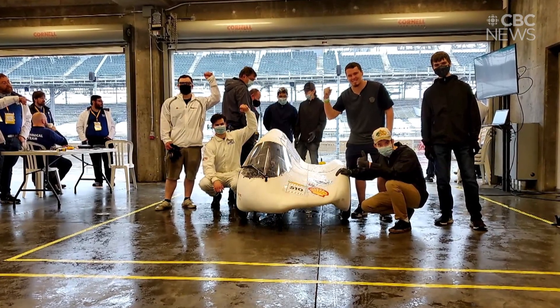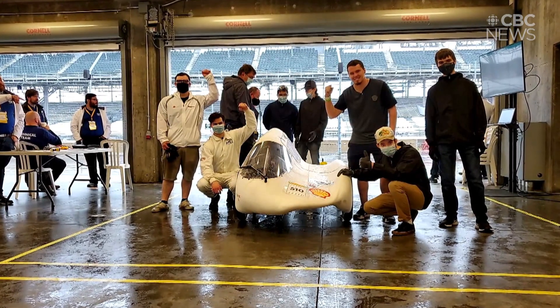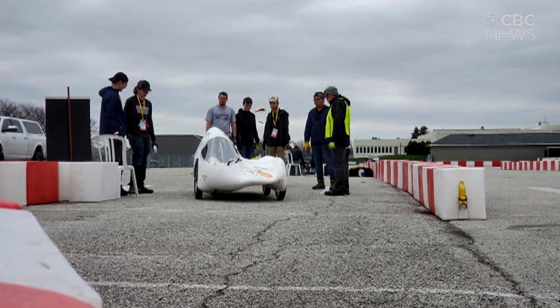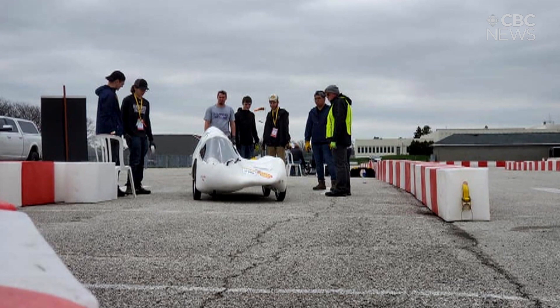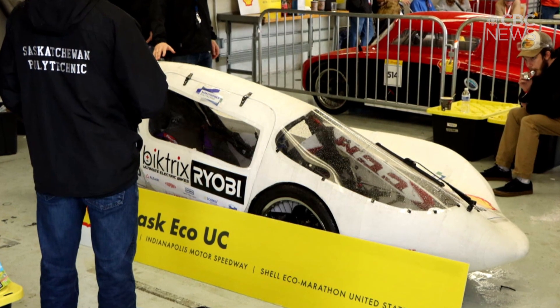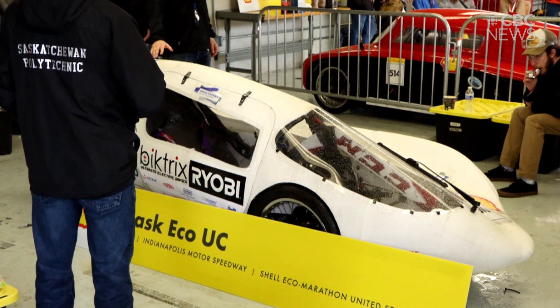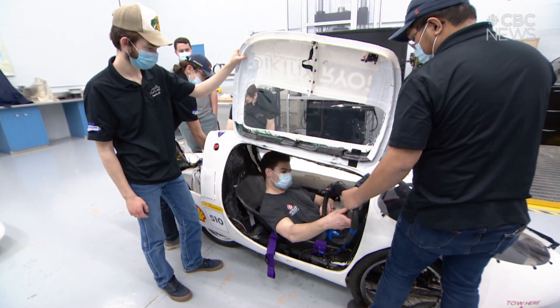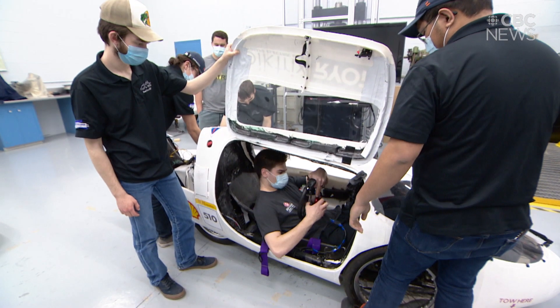It's a really interesting dynamic — obviously we're all competing against each other, but at the same time we're all there with the same goal in mind and so much of it is just building that community. Teams would come by our paddock asking for different parts, maybe small things, but still they need them and we're more than happy to help out. It's not all about winning — obviously that's our goal — but it is about pushing the envelope of what we can do.